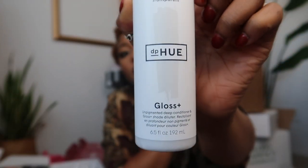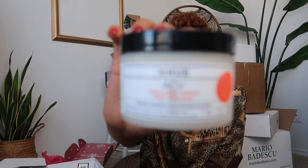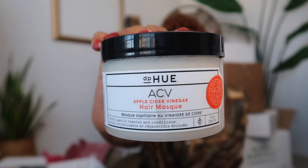They also have a hair gloss and a hair mask — the apple cider vinegar hair mask. I've heard nothing but good things about apple cider vinegar products, so I'm really interested to see how it reacts with my hair texture. This is also an exfoliator for your scalp — it's a scrub with pink Himalayan sea salt. That's new, I've never heard of that before.